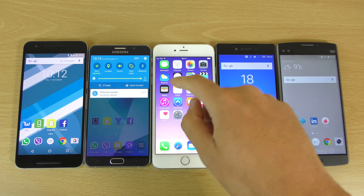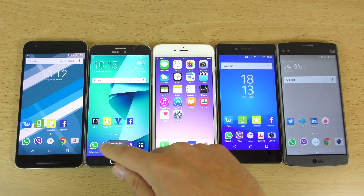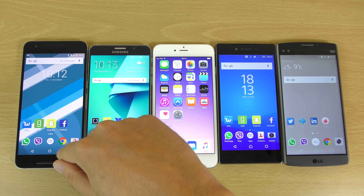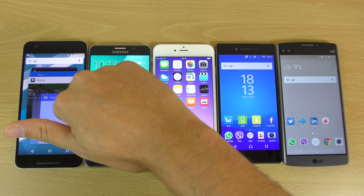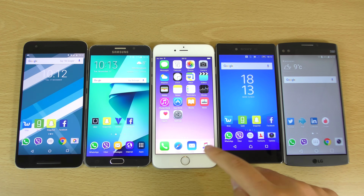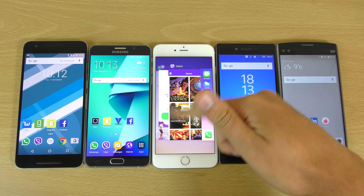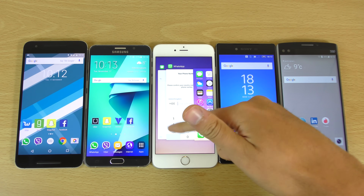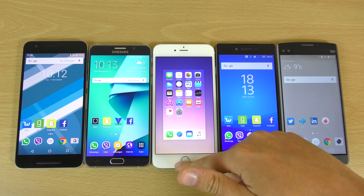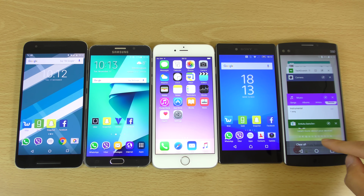So basically we can just get rid of everything on all the devices here, just make sure we are fair and everything, so we can get a good speed test. You can see a lot of swiping action here, which would be nice if we had a task killer like on some of them.